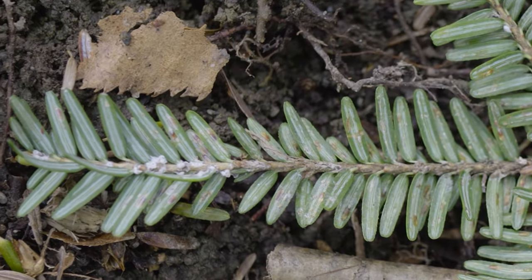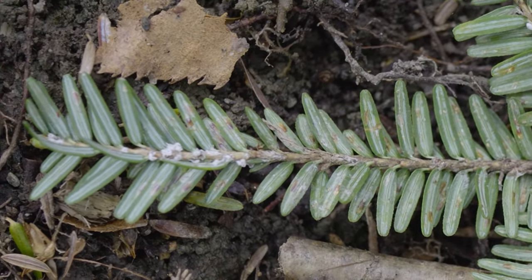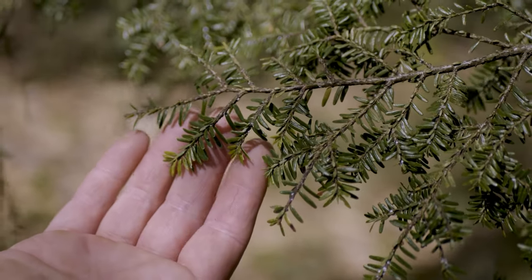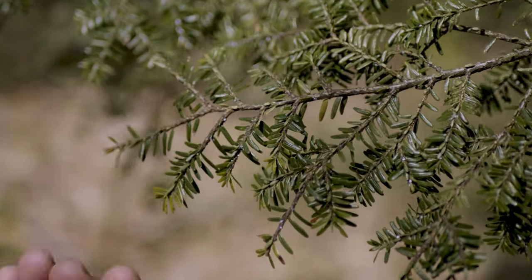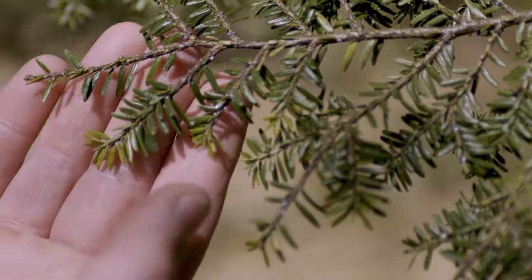From this tiny infestation, the hemlock woolly adelgid will slowly begin to kill this tree. That's basically nutrient limitations. You get things like chlorosis, which suggests that the tree is stressed and not processing correctly.